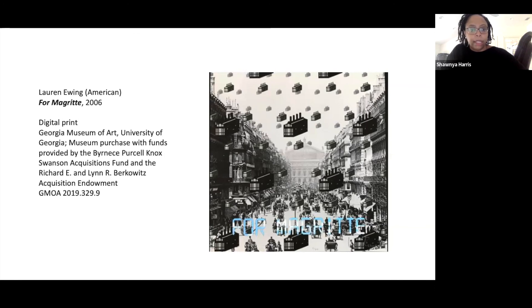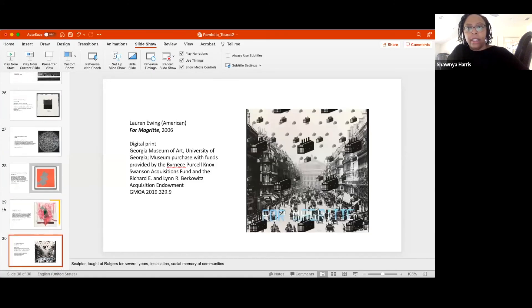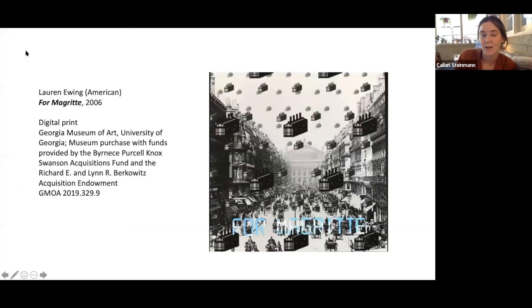That's my last slide. Thank you so much, Shania. It's a really wonderful portfolio of images, and in the exhibition, seeing them all in view together is a really wonderful installation. I would encourage those in the audience, if you haven't had a chance to come see the show in person, it's up through the end of January at the museum.